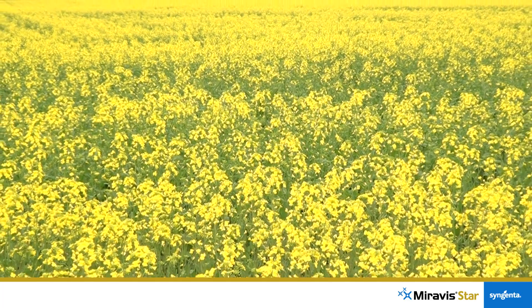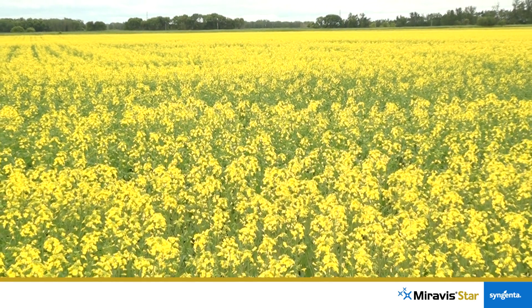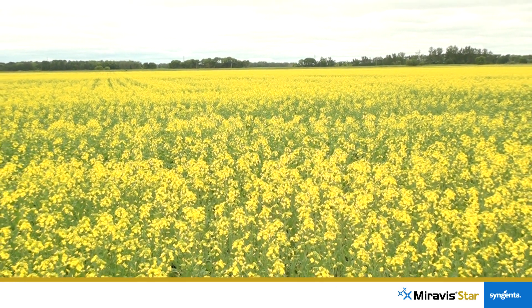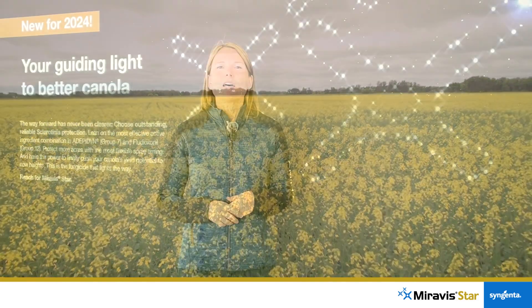Miravistar fungicide is a canola Sclerotinia specialist for growers that aren't satisfied with the status quo and want to push yield performance. It contains a unique combination of two proven high-performing active ingredients: adepidin, a Group 7, and flutioxinol, a Group 12. The local systemic activity of adepidin — including on green buds and petals — combined with the contact activity of flutioxinol, makes Miravistar an extremely effective Sclerotinia product.